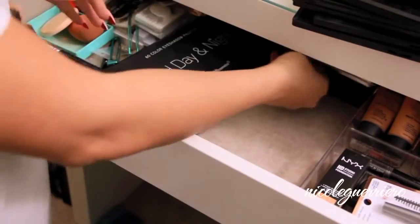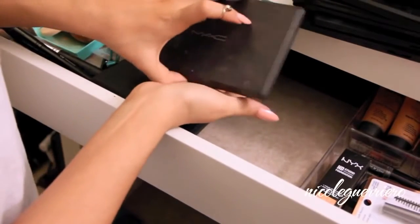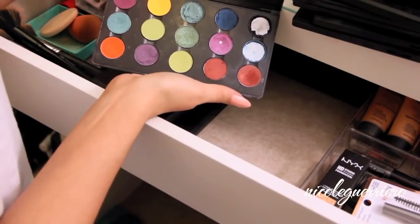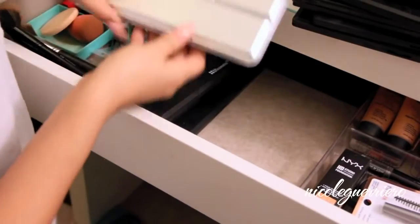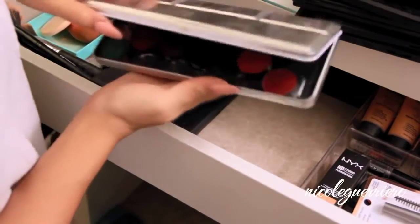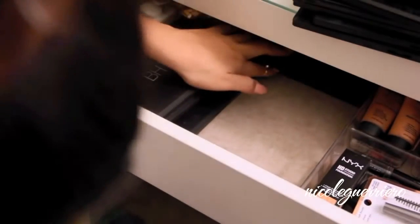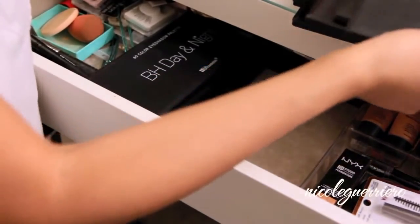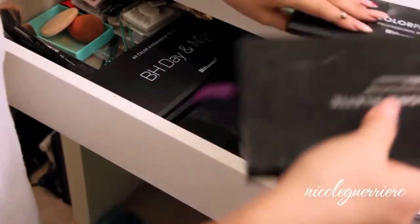In the back is my very first MAC palette ever, and it's like beat up. You can see I used to be totally into really bright eyeshadows and then I kind of just got over it. There's also a cream palette by Ben Nye, mainly for face painting. The Jenny Rivera palette is back there as well as the BH Cosmetics Party Girl palette - they're way in the back. It's nice that the drawers fit this many palettes because I definitely need the room.